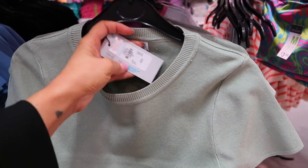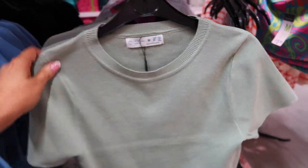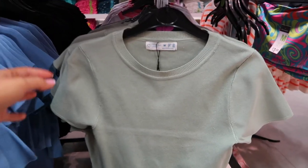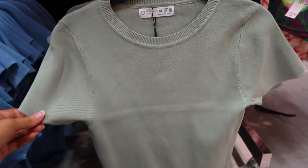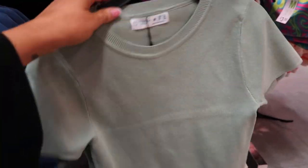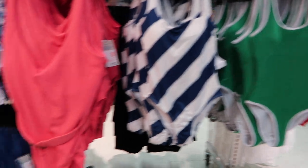The crop top is £8 and comes in blues and pinks as well - quite fitted. It's a lovely sage green colour. Moving on to swimwear now, let's see what they've got.